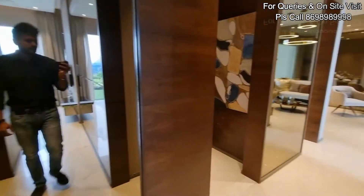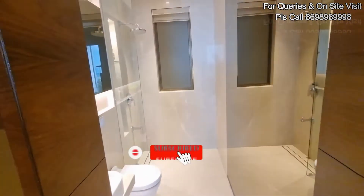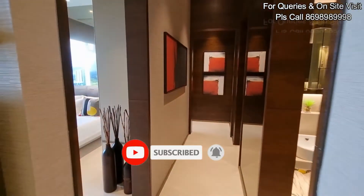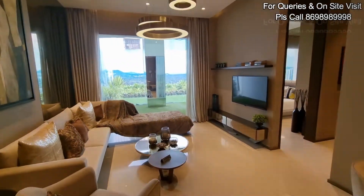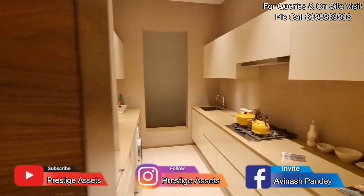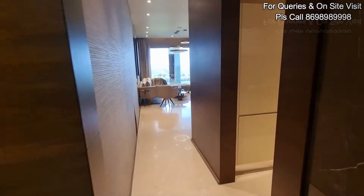So friends, this is the kind of premium 3BHK apartment available at Goregaon West, with a carpet area of 902 square feet. Looks quite spacious and very nicely designed. Your kitchen area looks very nice.